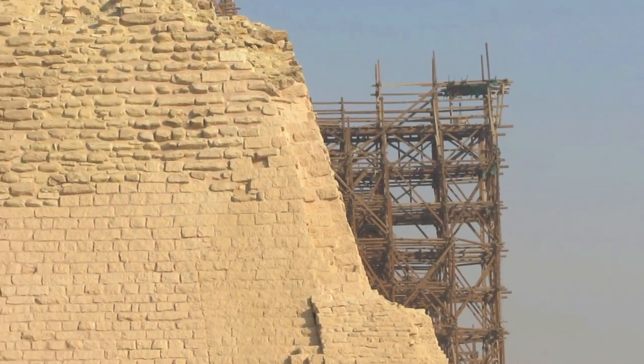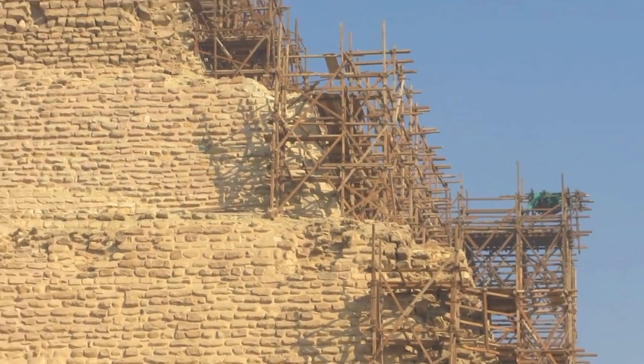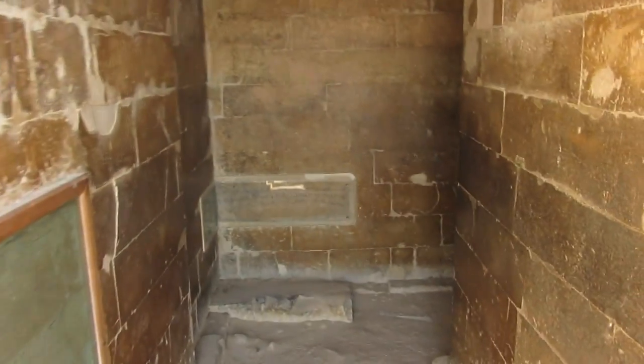You see all the scaffolding up here — they're currently restoring the pyramid. This here is called the South House, and the king would go in and switch outfits between North and South because he was ruling both areas.